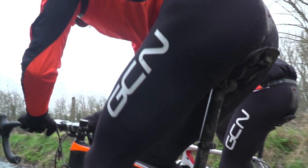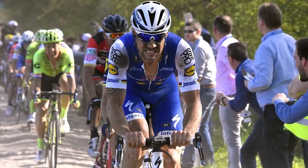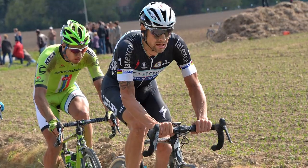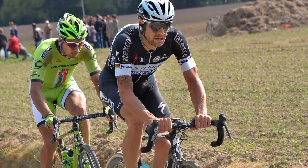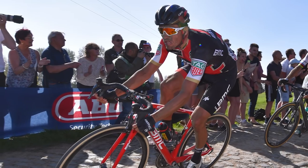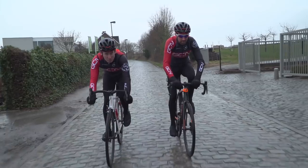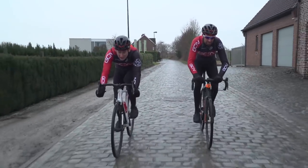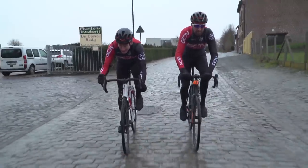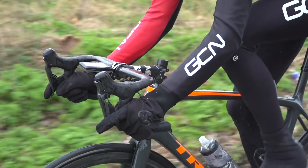Now onto a biggie — hand position. If we take a look at two of the best cobble classics riders of the last generation, Tom Boonen and Fabian Cancellara, they both tended to ride on the tops, and if it's good enough for them, it's probably good enough for us. It's a position that gives you a lot of control, and you can keep your wrists relaxed for more cushioning. That said, there are also plenty of successful pros who prefer the drops, and a few who stay on the hoods — although that's probably the least stable. I would recommend not riding on the hoods, as there's quite a strong likelihood you might slip off. Use the drops or the tops.